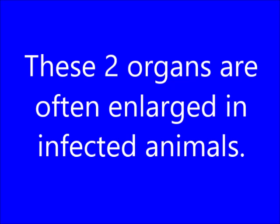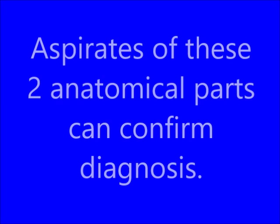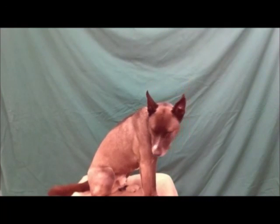These two organs are often enlarged in infected animals. What are the Liver and the Spleen? Under Diagnosis — aspirates of these two anatomical parts can confirm diagnosis. What are Lymph Nodes and Bone Marrow?